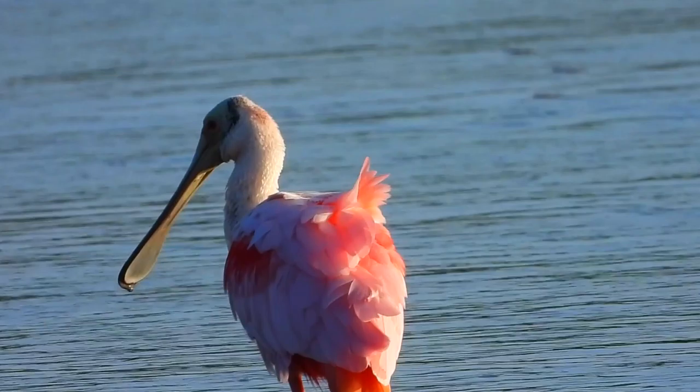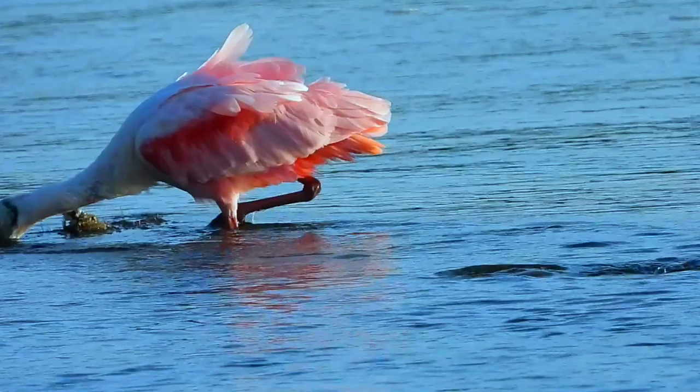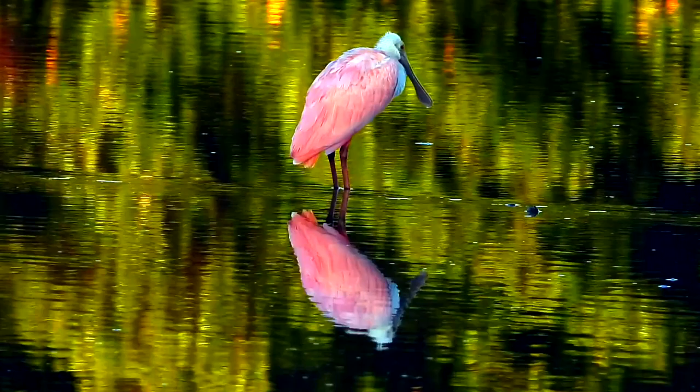He uses it to sweep through shallow water, usually less than five inches deep, back and forth. He spends hours a day scouring the water, scooping up minnows, insects like water beetles, and most of all — 85% of his diet — the crustaceans that give his plumage its color.